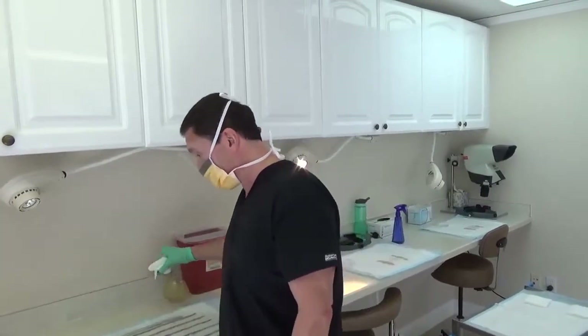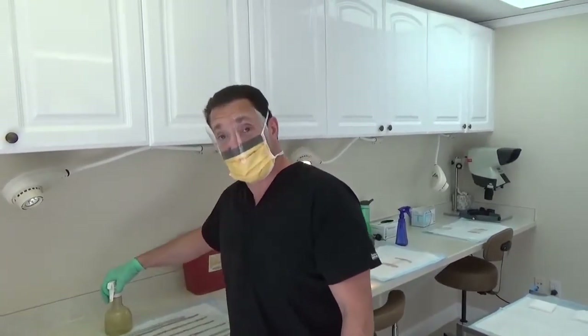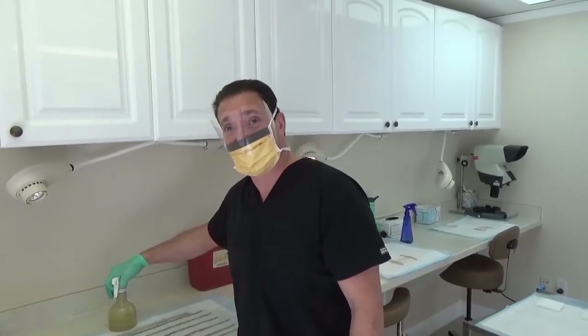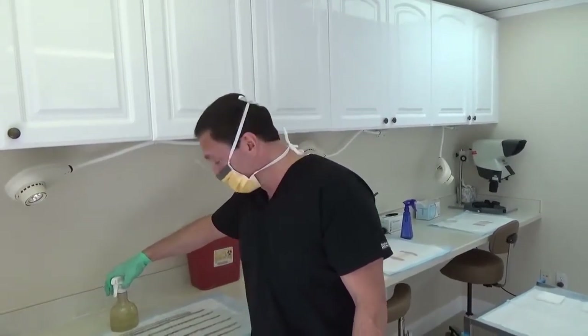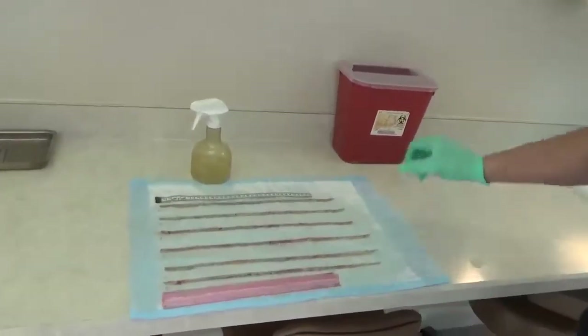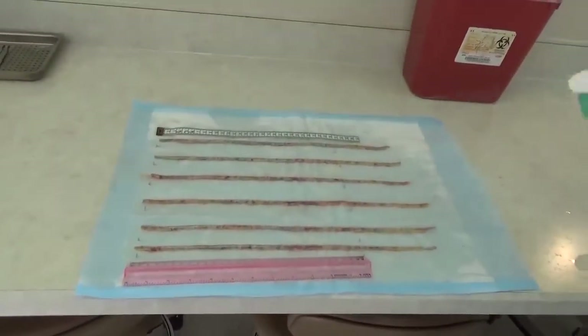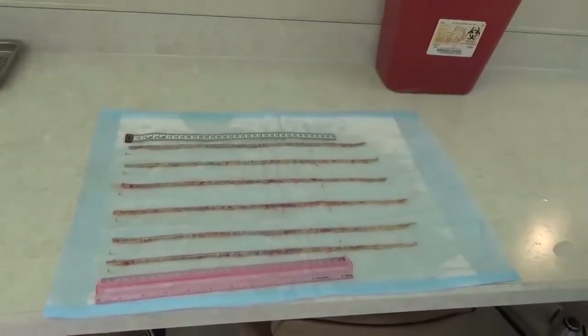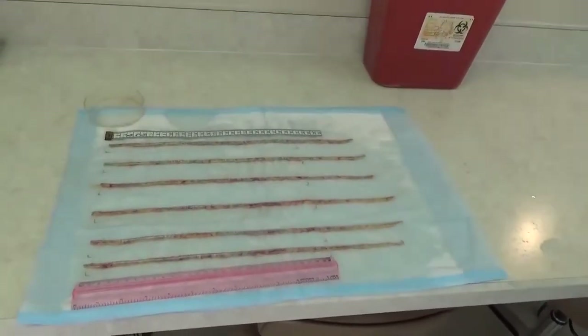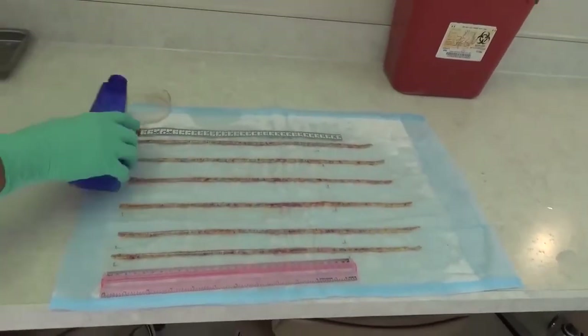Patients misled by FUE marketing find out the hard way when they go back for a second procedure and can't get much hair. With the strip method, we could do another procedure and get a lot of hair again. Take one last look — a lot of people would be very jealous, and would look long and hard to find a doctor who could get someone that much hair in one shot, in half a day.